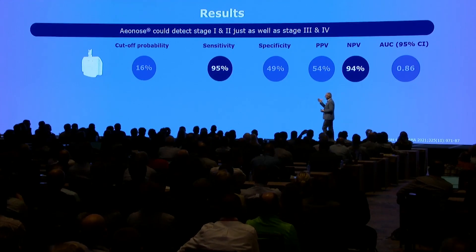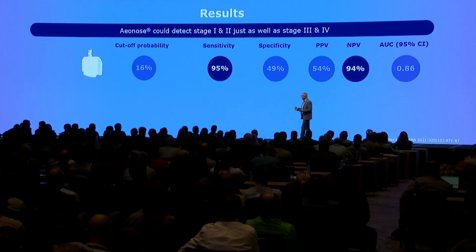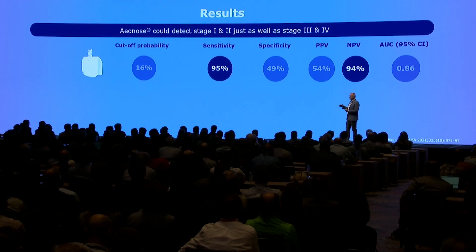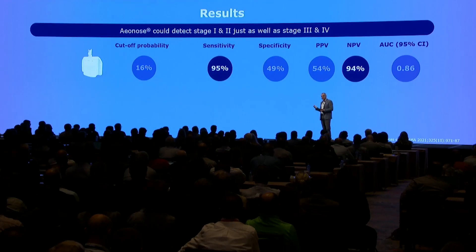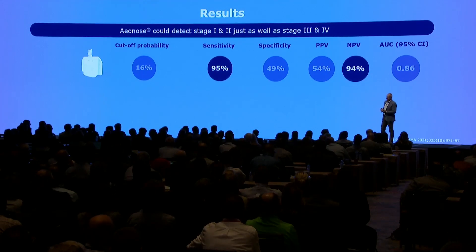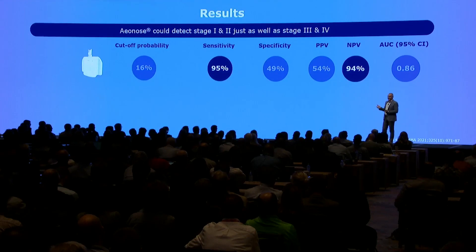The cutoff probability for having lung cancer was set at 16%. Lung cancer is not a very nice disease, and if you're early in the diagnosis, you can actually treat it, so we wanted a high sensitivity. The sensitivity in this case was 95% — meaning of all people who eventually turned out to have lung cancer, 95% were identified by the e-nose. And the negative predictive value was 94%: if our test was negative, there was a 94% certainty you would not have lung cancer. That's pretty good.